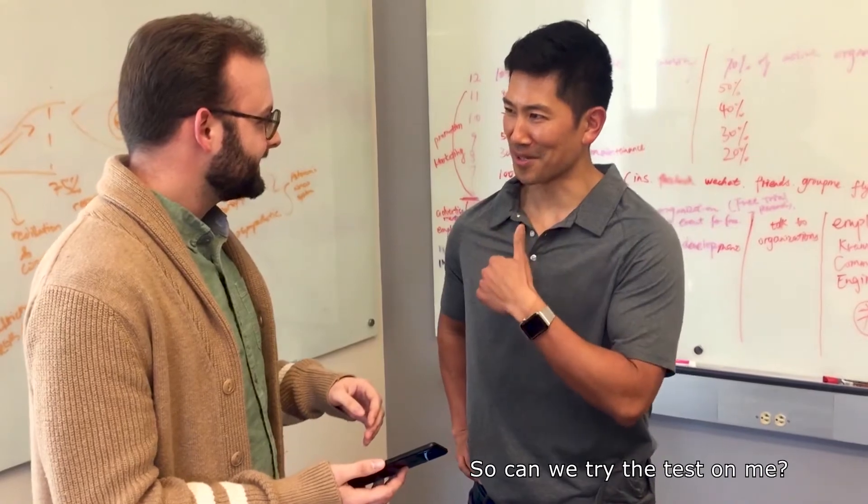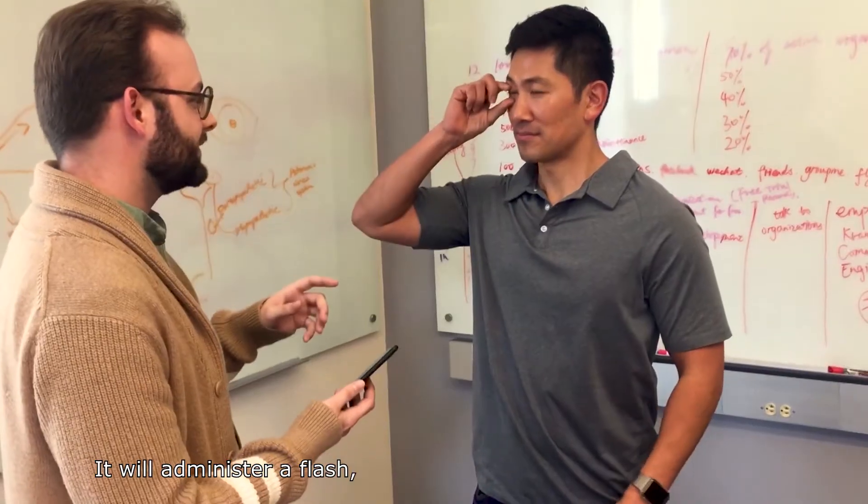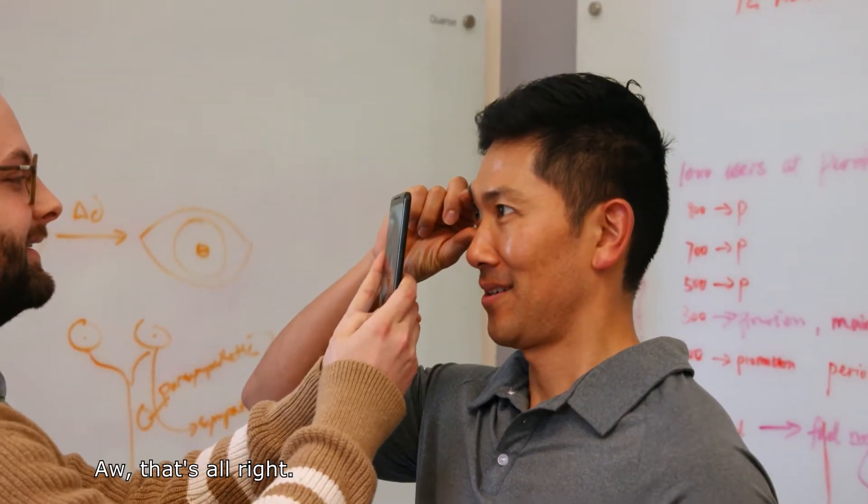So can we try the test on me? I'm going to have you hold your eye open. It will administer a flash, and it will be a five-second video test. This is a little scary. Oh, it's all right.